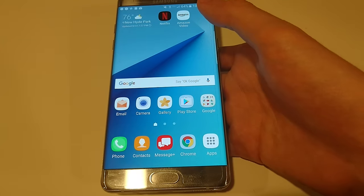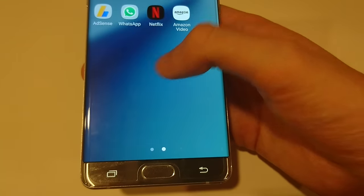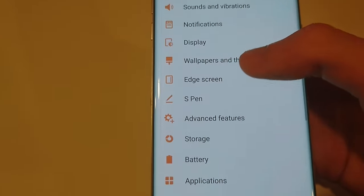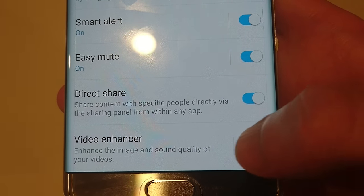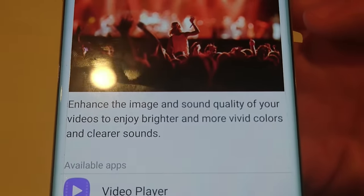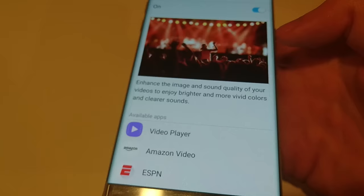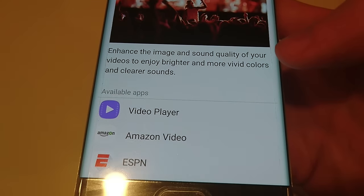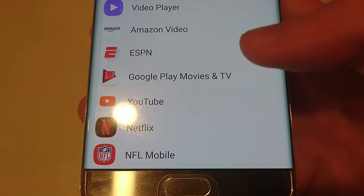There is a way to make all your videos — not even HDR videos, but any video you watch — have an HDR-like effect, and I'll show you how to enable that. Go into your Settings, then go down to Advanced Features and scroll to the bottom. You'll see Video Enhancer — slide this to the right. It says it enhances the image and sound quality of your video. It does give darker blacks and better highlights, things you would expect from HDR in general. I tested this out and I do think the quality is better, so I would suggest enabling this if you want better quality.